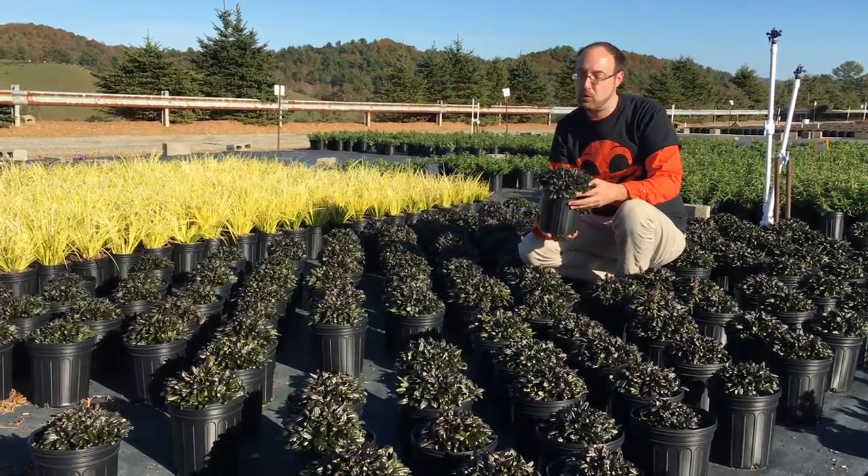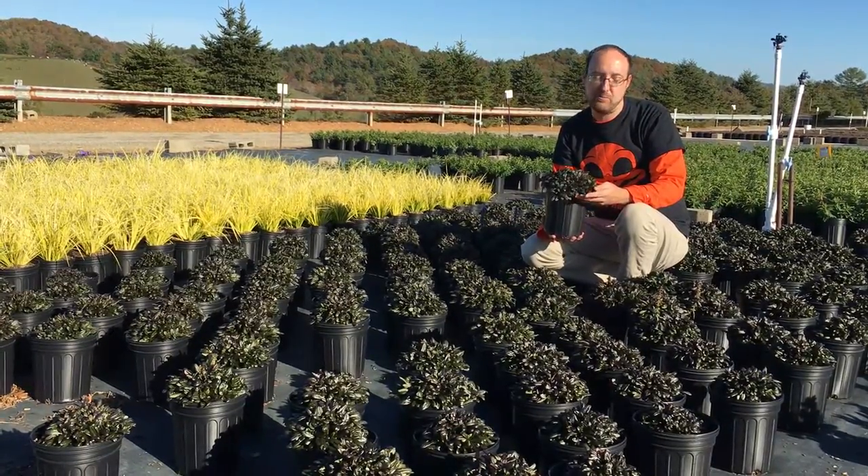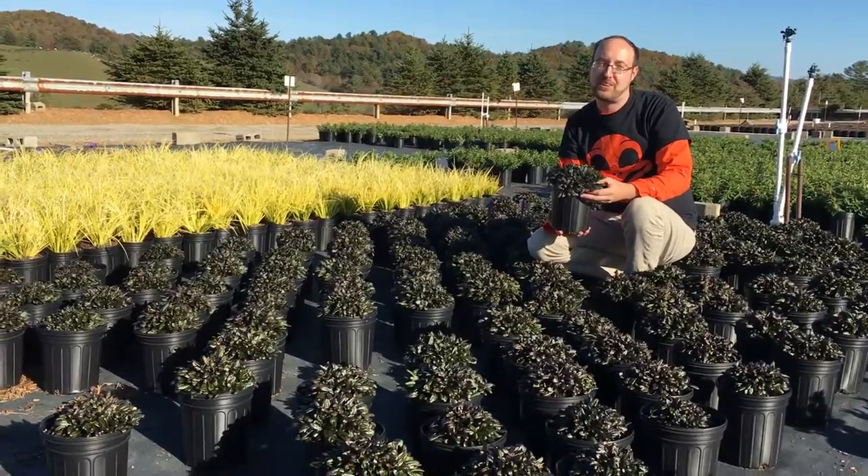It has a nice purple stalk flower in the spring, and a beautiful crop of these right now. So make sure you check them out and get some on your next order.